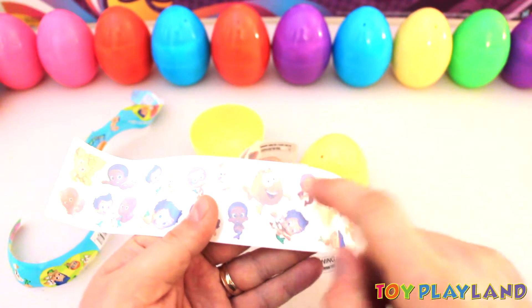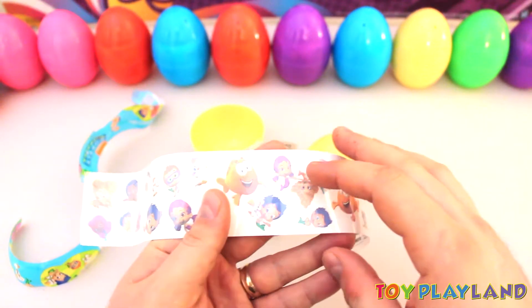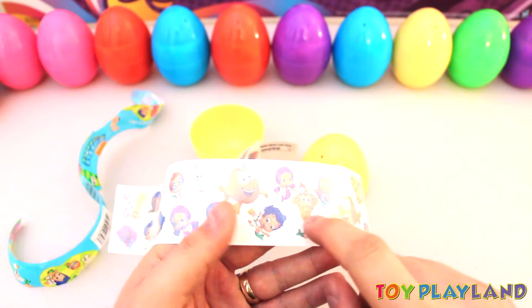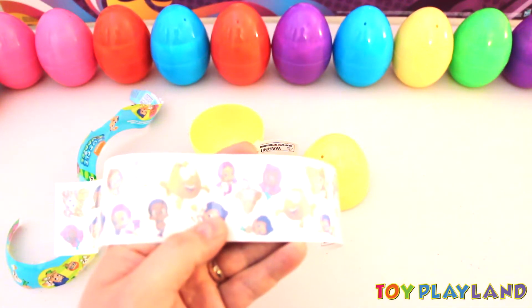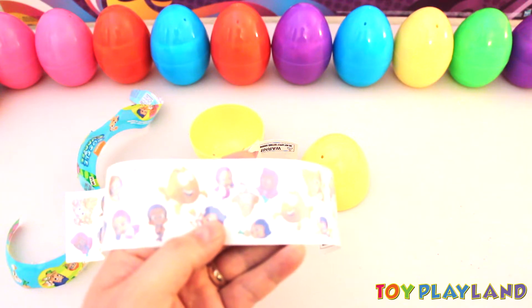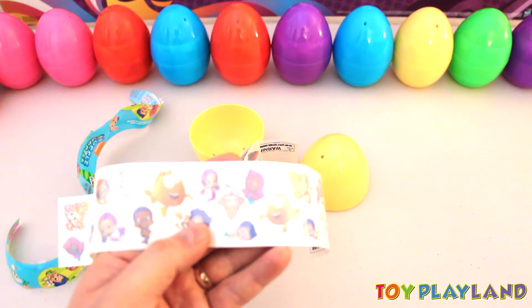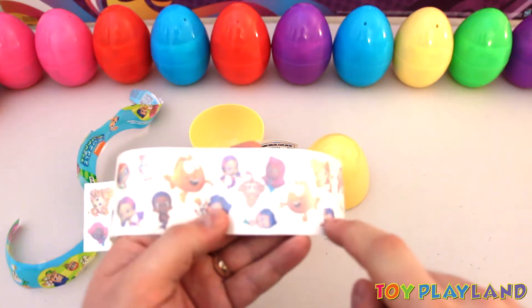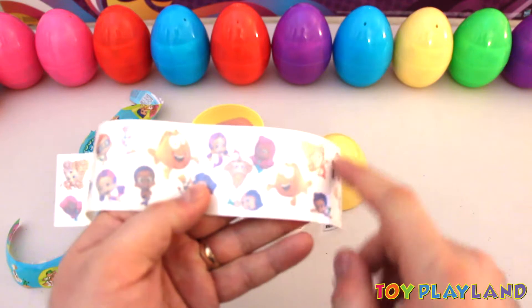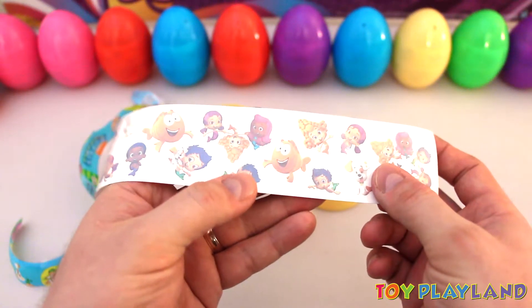There's Mr. Grouper — he's the big teacher fish. There's Gil and the Bubble Puppy playing again. Looks like the girl Bubble Guppies are playing there. We got Oona and Dima. Looks like Molly too. What else we got there? Looks like Gil again right there.